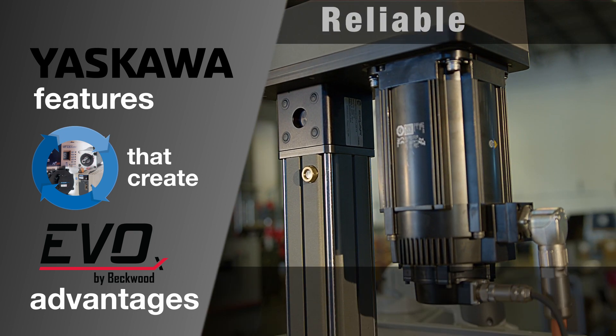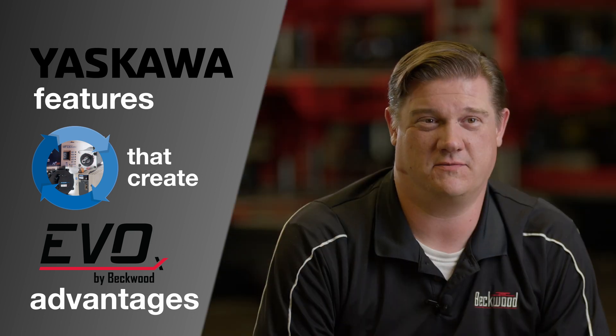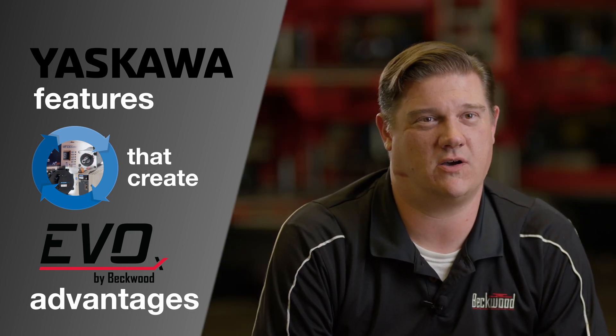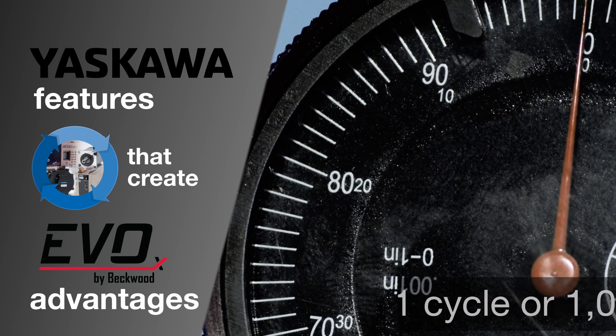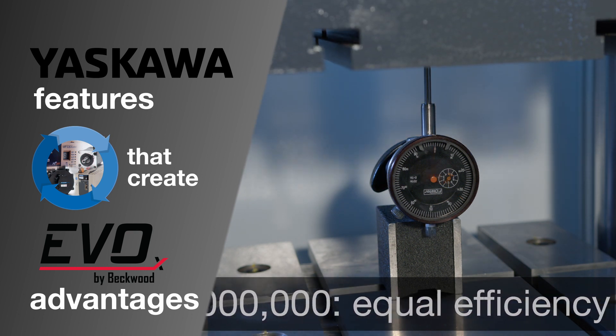If you can run one million cycles and never have to touch the machine or worry about anything, it's higher uptime, more production, and less maintenance costs. Some customers can put millions of cycles on one of these pieces of equipment in a year. Some customers, they might run one cycle a day.